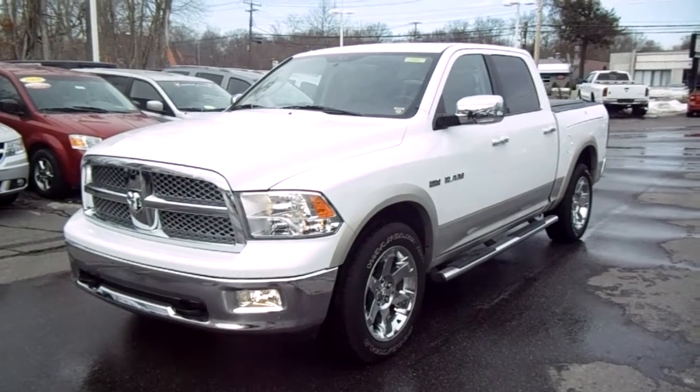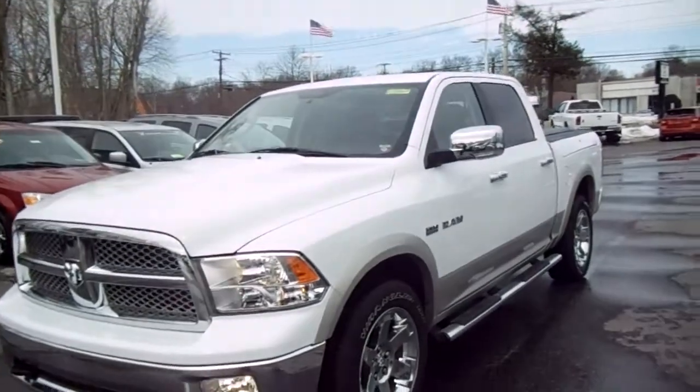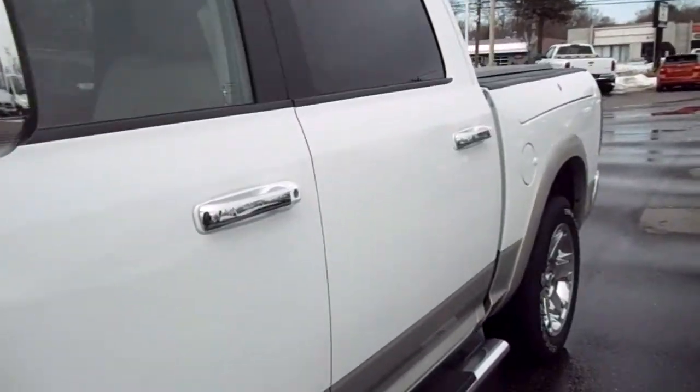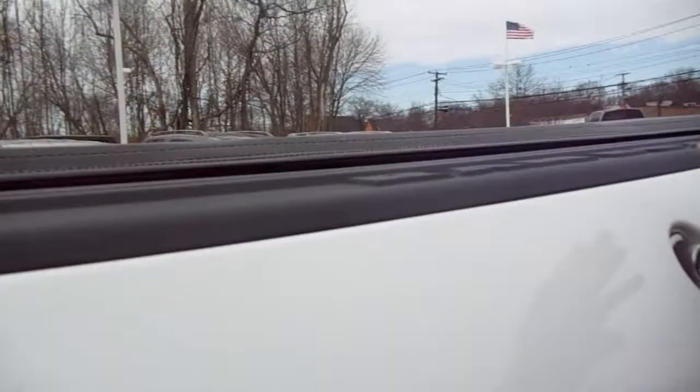Hi, thanks for joining us today. My name is Mike Reynolds from Smith Haven Dodge Chrysler Jeep. Here we have a 2010 Dodge Ram crew cab, fully loaded, with the chrome wheel two-tone package and the Hemi.